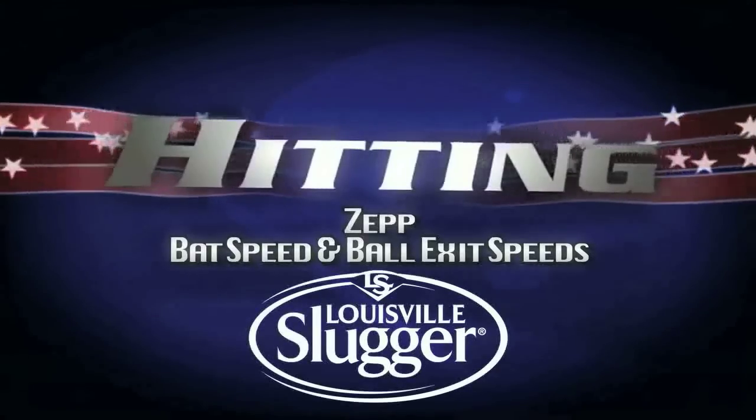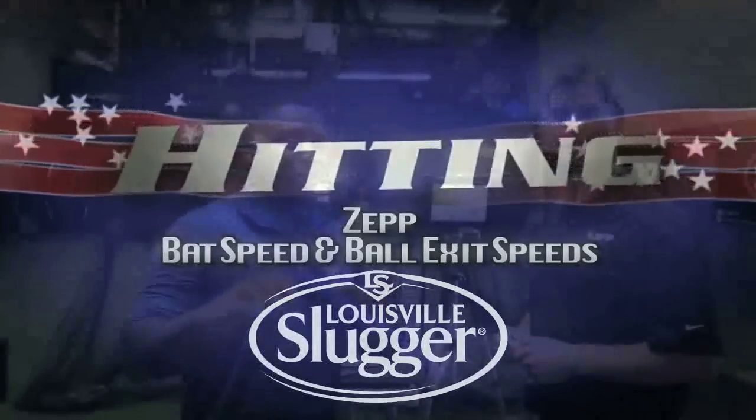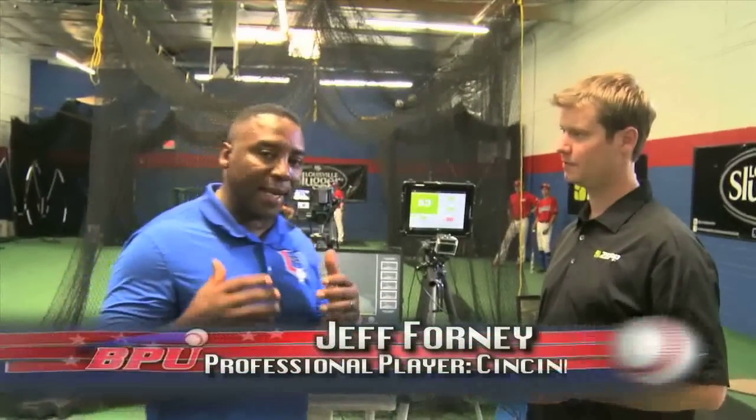Today's segment is brought to you by Louisville Slugger. Welcome to this segment — I've been visiting with Trevor, and this is going to be a lights-out segment.